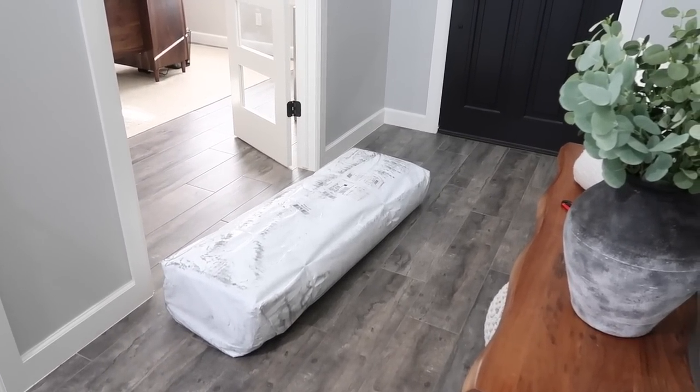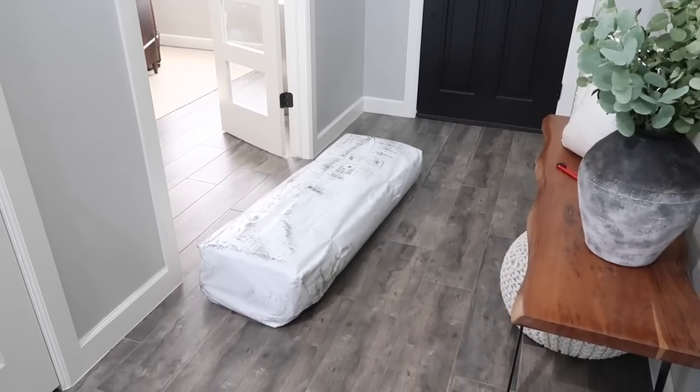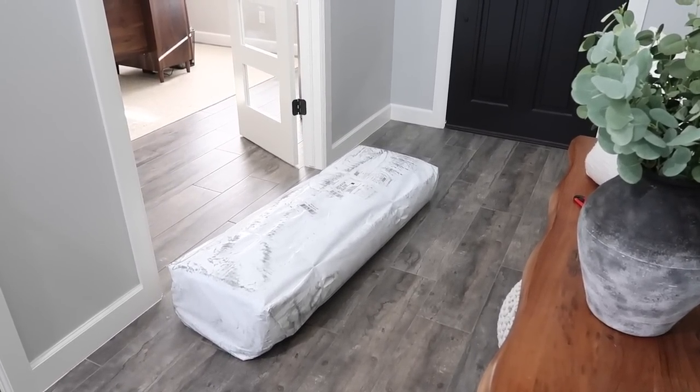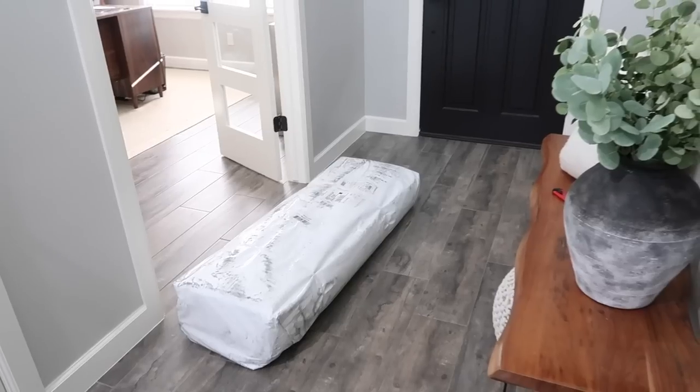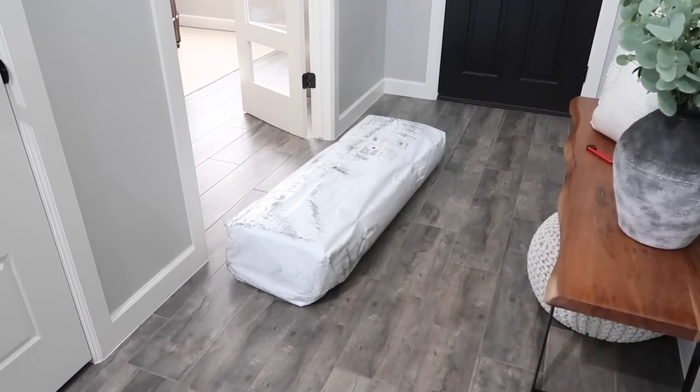I'm always so nervous to open up rugs when you buy them online because a picture can look completely different than real life. You have to be super careful, read all the details, and always read reviews — people are more honest there. Look for color, sizing, and how it's holding up. I'm so excited to see it and make sure it's going to work.